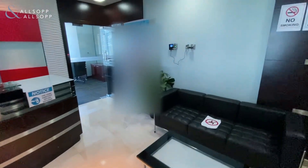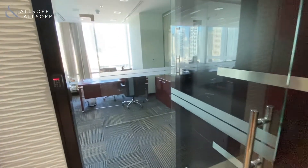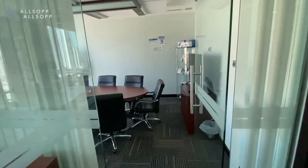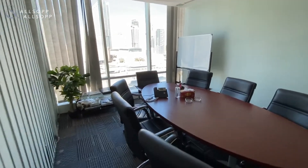Hi there, Gary Stevenson from Allsop and Allsop Commercial Team. Today I'm showing you around a property in Reef Tower. This is a Grade A tower and the property is 2,400 square feet.